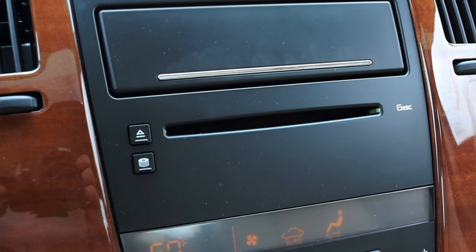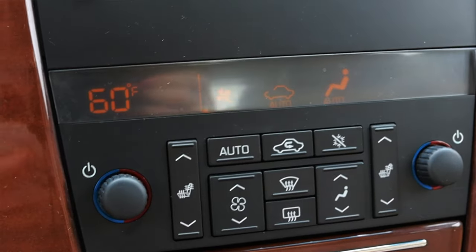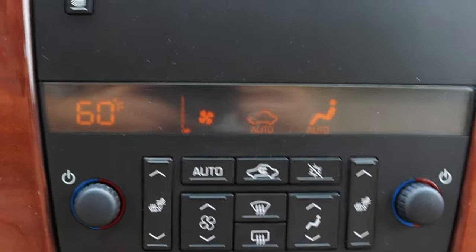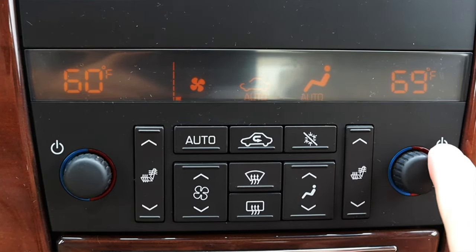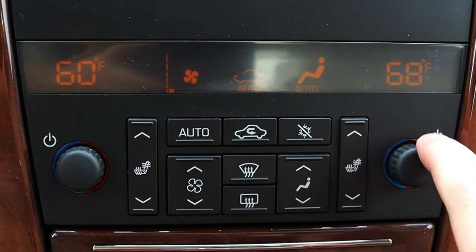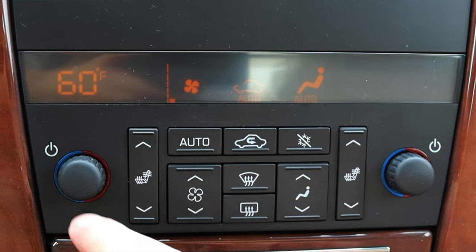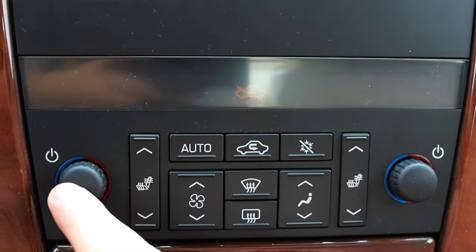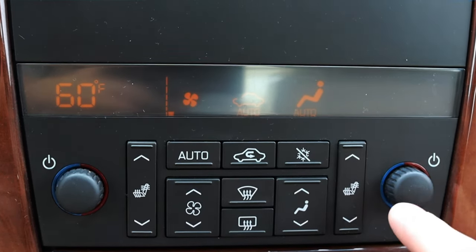Then I get a six-disc CD changer and the climate controls themselves. A really nice feature is that they are dual zone, and you can leave the passenger's climate controls completely off — on most cars they're either on or off and both sides choose their own temperatures, but this actually allows you to turn the passenger side completely off, which is really nice.